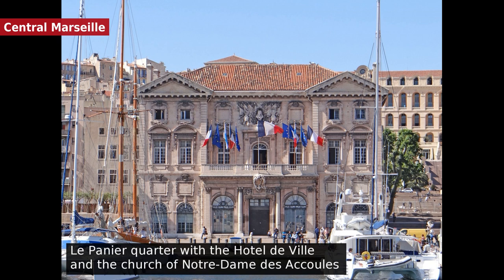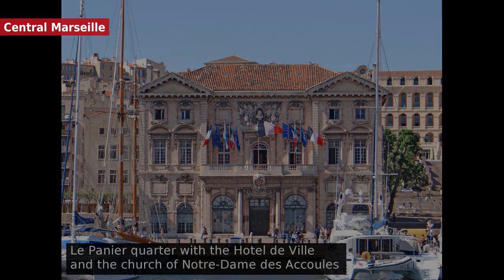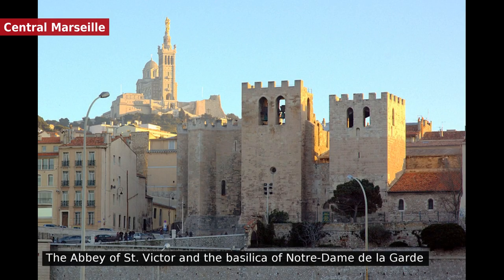The Hôtel de Ville, a baroque building dating from the 17th century. The Centre-Bourse and the adjacent Rue Saint-Ferriol district, the main shopping area in central Marseille. The Porte d'Aix, a triumphal arch commemorating French victories in the Spanish expedition. The Hôtel-Dieu, a former hospital in La Pannure, transformed into an intercontinental hotel in 2013.